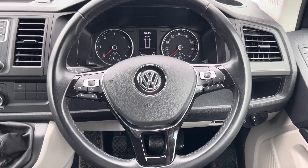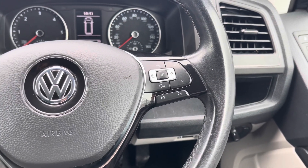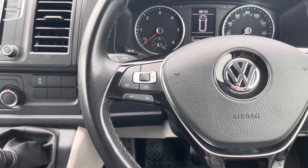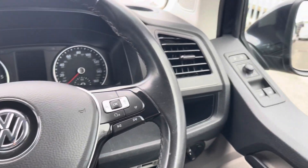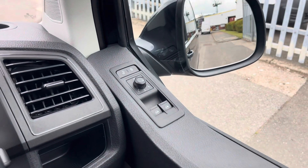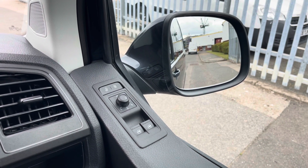Inside, we have the leather trimmed multi-function steering wheel. On the right hand side there are options for colour display, vehicle info, navigation and entertainment. On the left is the cruise control and a volume button. Moving to the right hand side of the driver's door, we have the options for the electrically heated folding wing mirrors and the buttons for the front electric windows.